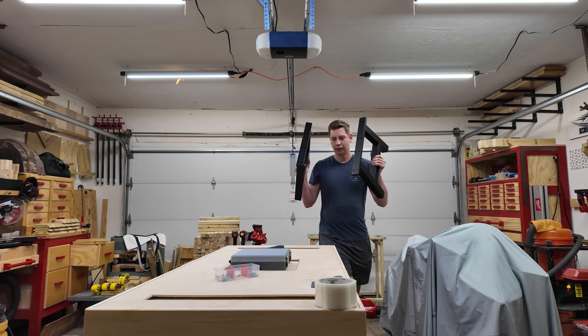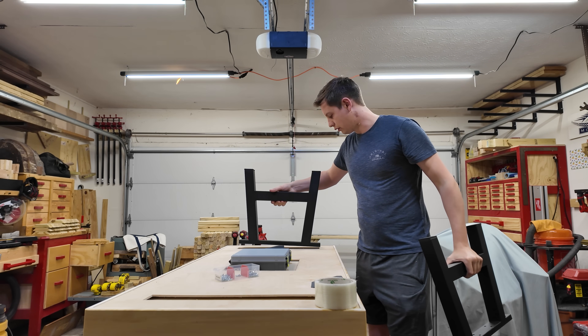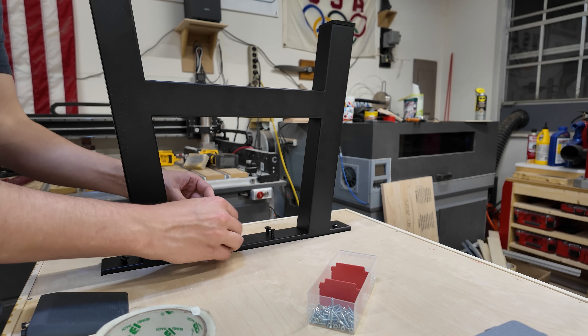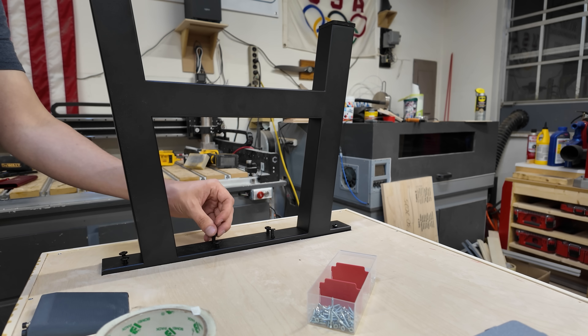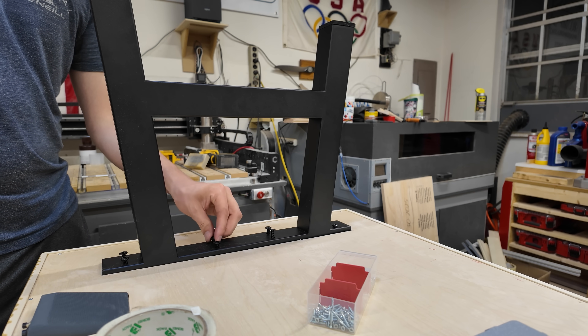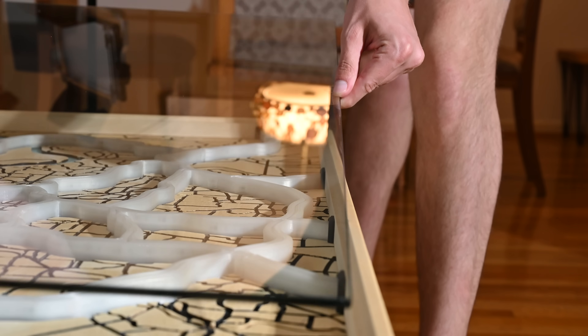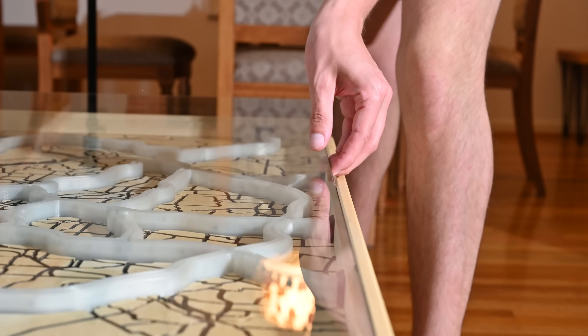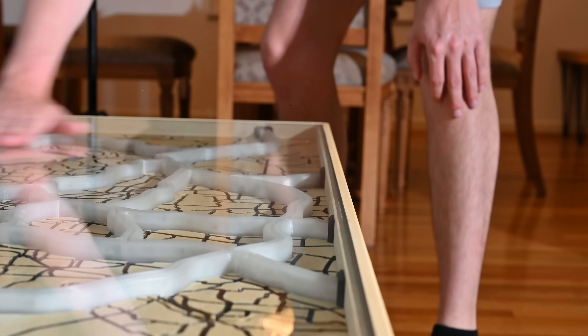Now it's time for the legs. The table legs attach using bolts and those threaded inserts added earlier, which makes this thing super easy to disassemble when it needs to be moved. And finally the last step is adding the glass on top. I'll admit it — this project is a little bit of a roller coaster — but finally we are left with a truly unique coffee table.